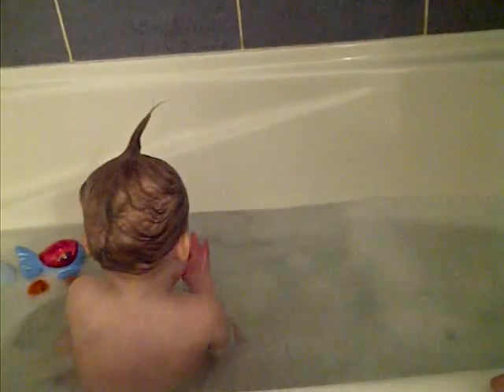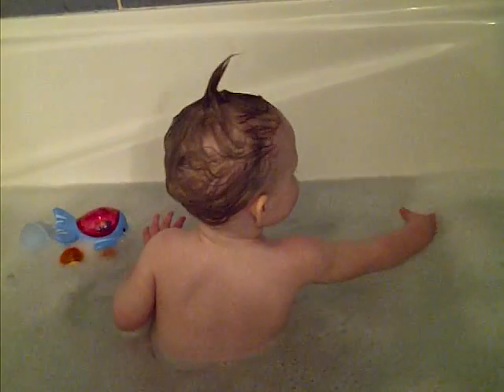Bubbies here. Yeah, bubbies. Bubbies here. Bubbies.